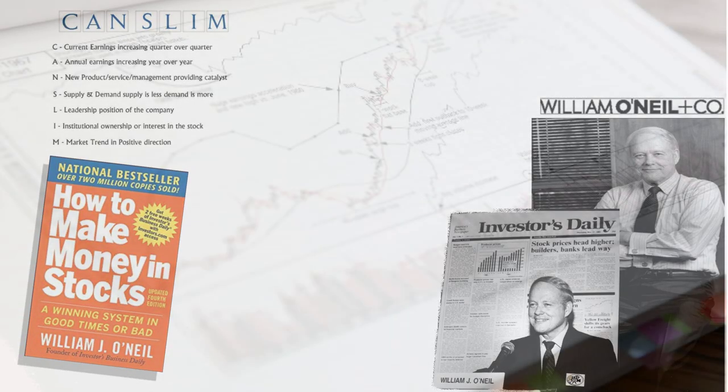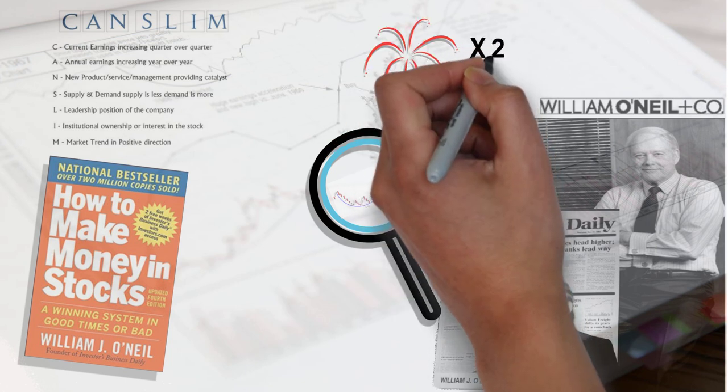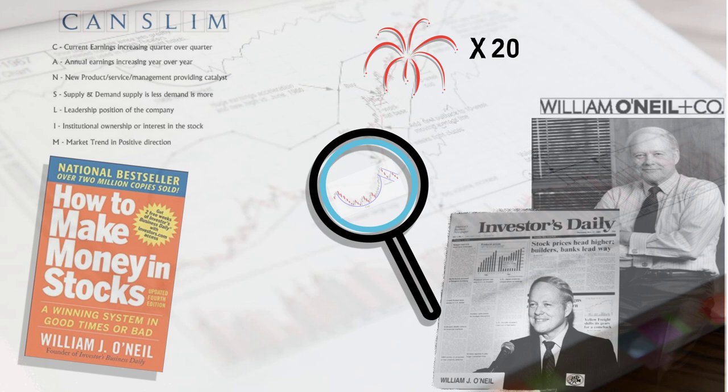In this book, O'Neill presents 100 charts of the best performing stocks through to 2008. We look to discover the common attributes from the charts which led to their spectacular performance, of which some skyrocketed 20-fold in just a couple of years. We offer a summary of the book and provide a template you can use to gain similar spectacular performance. Let's take a look.